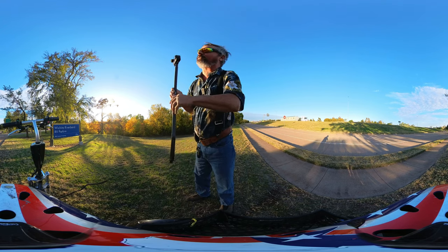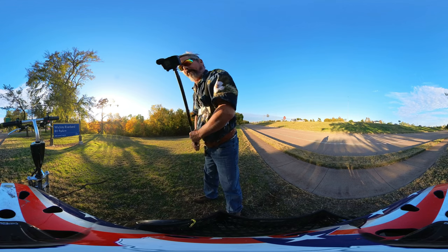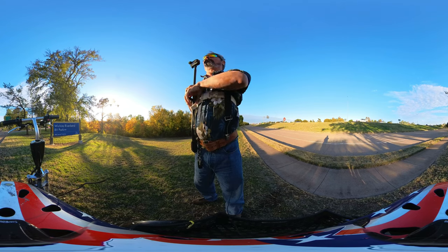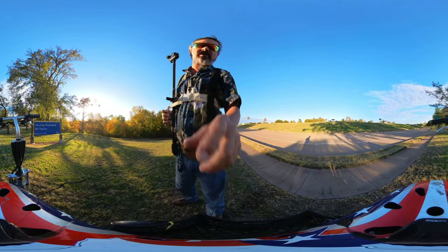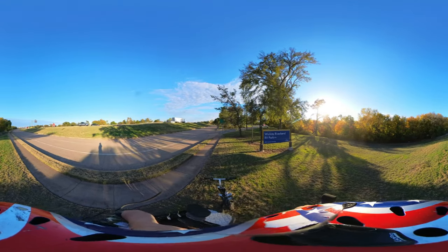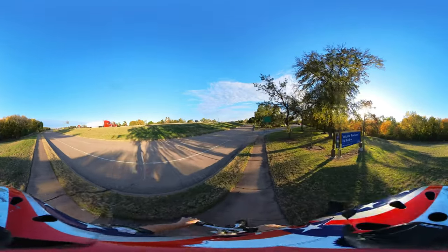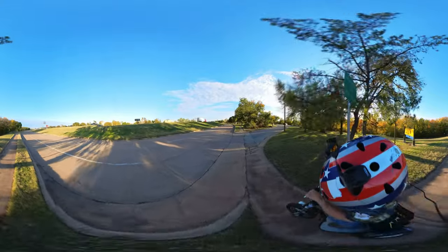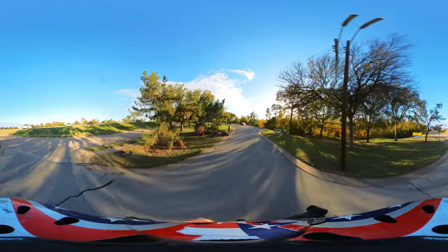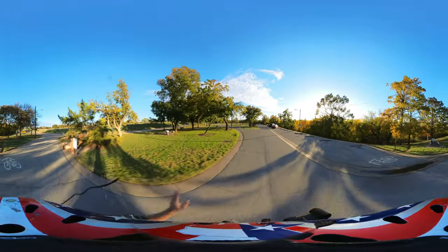So we're at the Wichita River Bend RV Park, Wichita Falls. I got Fable, the high-speed mobility scooter, and a couple cameras — GoPro Hero 11 and the Insta360. This is not a real large RV park; it is a public campground, city of Wichita Falls. $17 a night for water and power. You pay on the site — no reservations.